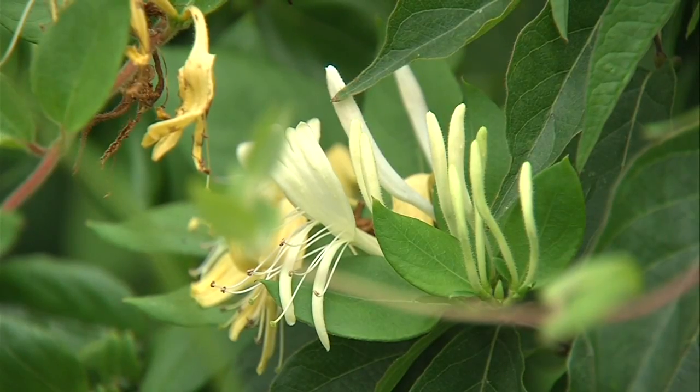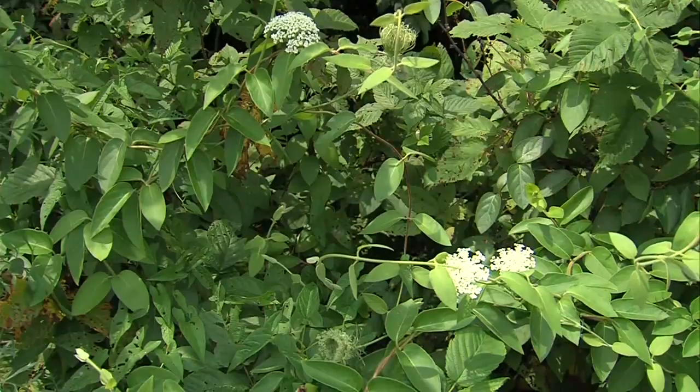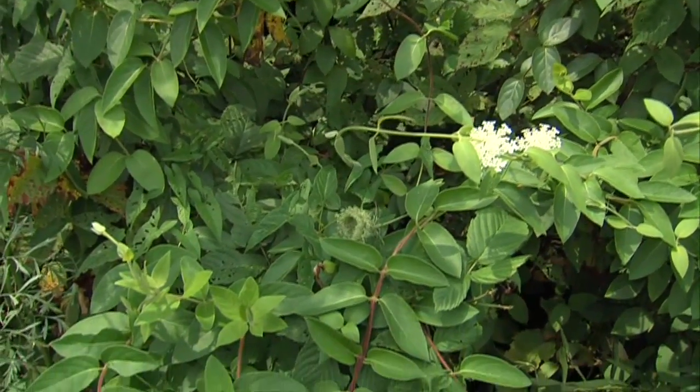One of the reasons that this honeysuckle is so bad is that it will shade out all the other native plants on the forest floor. It will take their sunlight, it will take their water, it will take their nutrients.